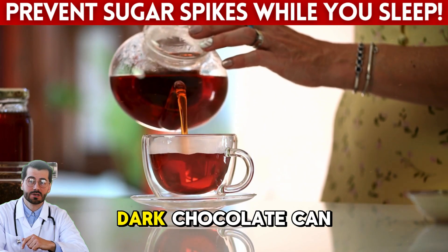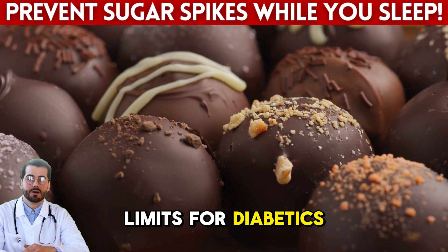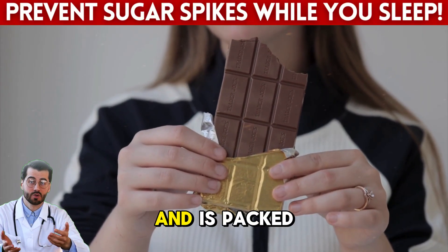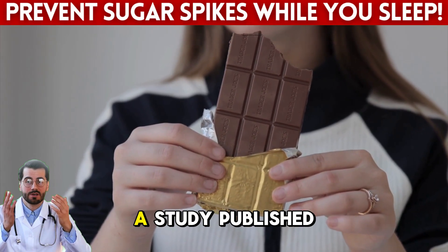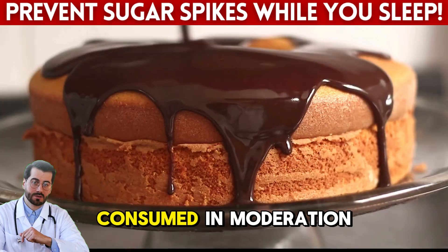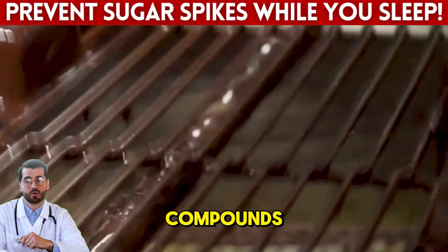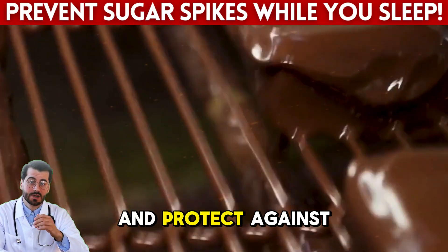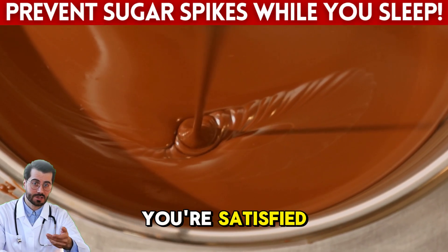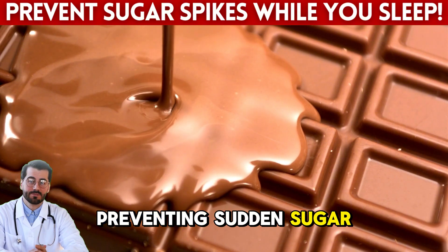Dark chocolate can actually support your blood sugar — if you choose the right kind and eat it the right way. Most people assume chocolate is off limits for diabetics, but high-quality dark chocolate, at least 85% cacao, has a low glycemic index and is packed with polyphenols that improve insulin sensitivity. A study published in Appetite Journal found that dark chocolate helps reduce oxidative stress and lowers fasting blood glucose when consumed in moderation. The secret lies in flavonoids — these powerful plant compounds help your body process glucose more efficiently. The healthy fats in cacao also help slow digestion, preventing sudden sugar releases while you sleep.